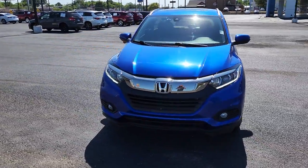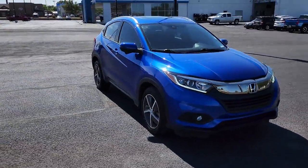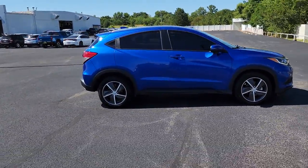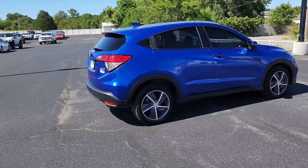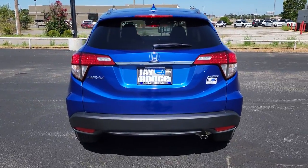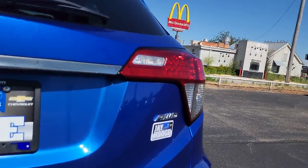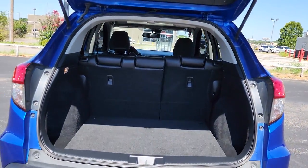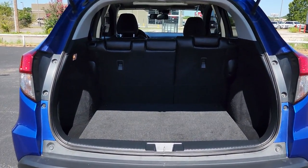Get acquainted with the 2021 Honda HR-V. This vehicle still has fewer than 35,000 miles on the clock, so it won't last long. Prepare to be amazed at the clever cargo solutions, agile handling, safety technology, and bold style of this HR-V. This practical, comfortable mini-crossover was designed with your active lifestyle in mind.